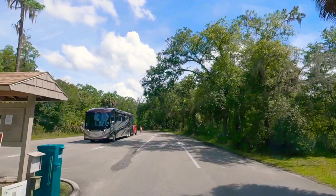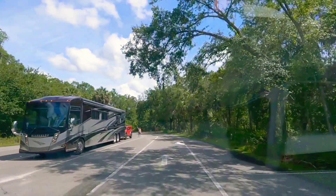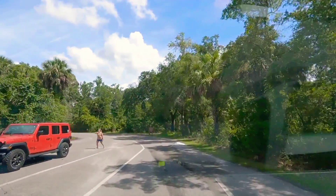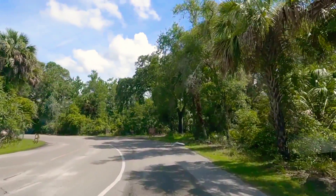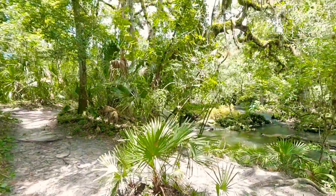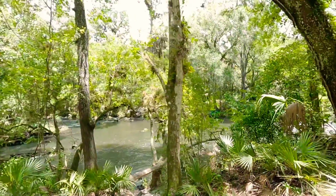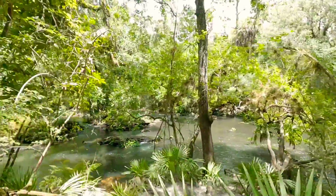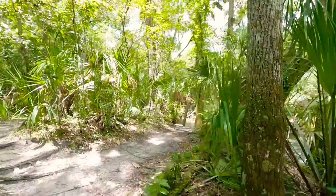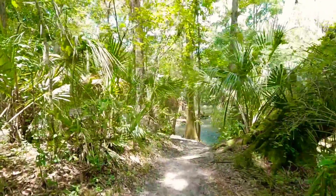Big Muscle again, we are on the hustle again and welcome to Big Muscle Travel and Adventure. Today our adventure takes us to Hillsborough River State Park, located in Hillsborough County, Florida, which is a few miles away from Tampa on the west coast of Florida.